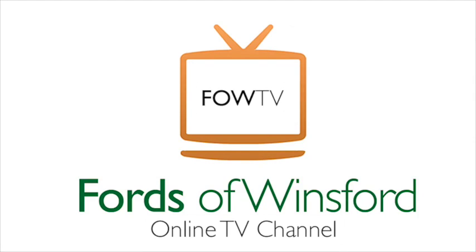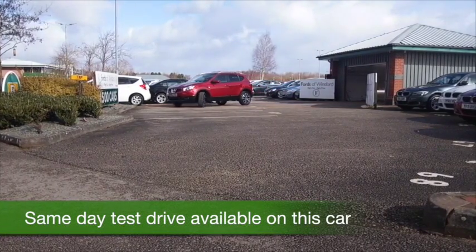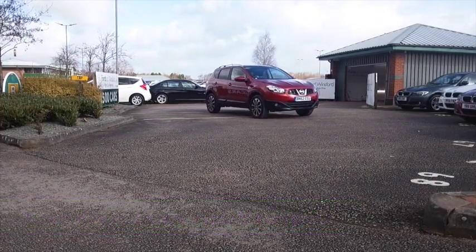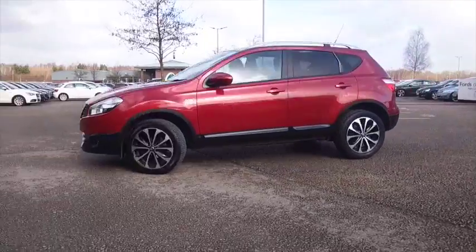The Qashqai has to be one of our most popular cars at FOW — it's easy to understand why. It's a great lifestyle vehicle, fits into your family with no problem, and very much of the moment. This one's in a nice shade of red as well.